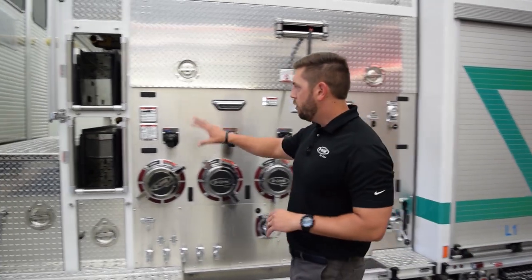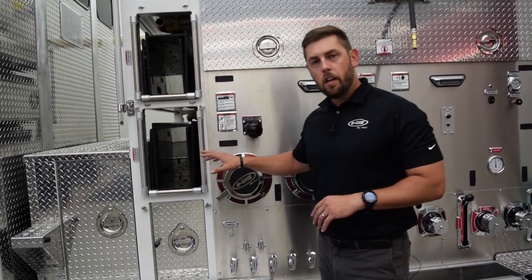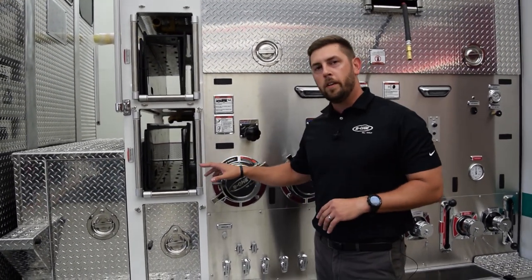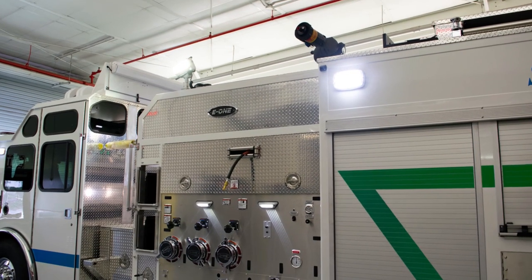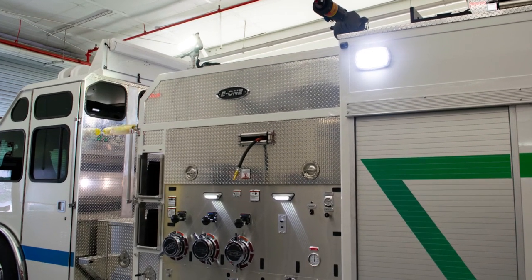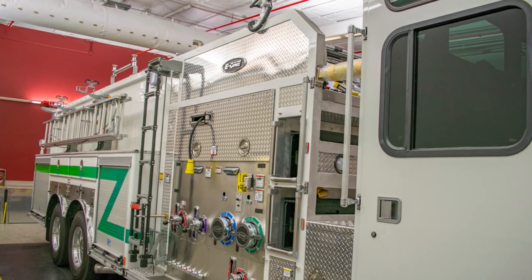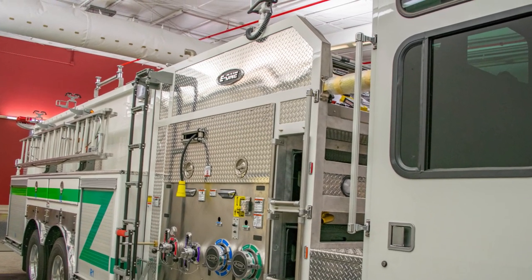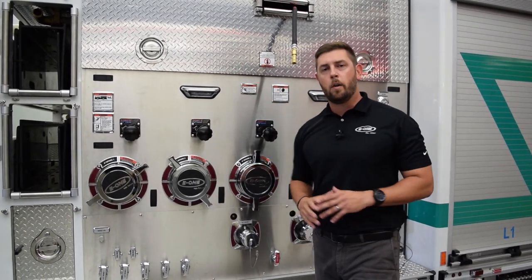The customer incorporated two speedlays into this pump module. Each speedlay has a poly tray that holds 200 feet of inch-and-three-quarter hose for this particular configuration. Inside the pump module we have a low-pressure air reel that's 200 feet long, as well as on the other side 200 feet of electric cord reel. Having both reels inside the pump module frees up a lot of space inside the body compartments.